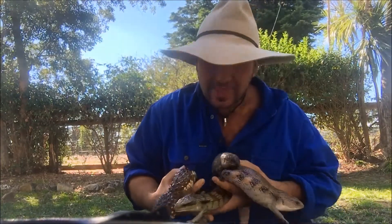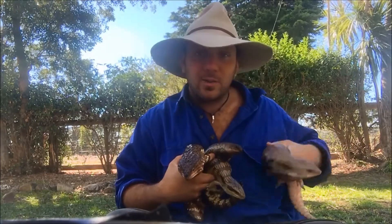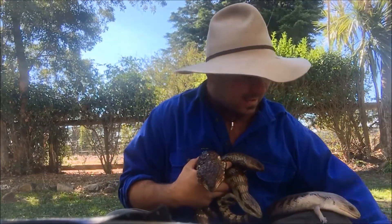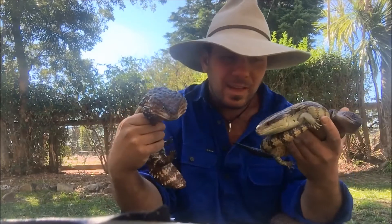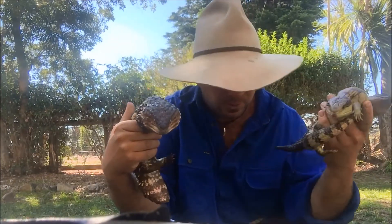On top of that, they haven't pigeonholed themselves into any one category. These guys are found not only all over Australia, from the tip of Cape York to the very coldest parts of Tasmania — they're found in every continent of the earth except Antarctica. And on top of that, they are incredibly adaptive, with all sorts of shapes and forms.